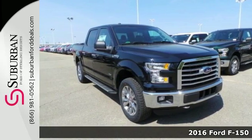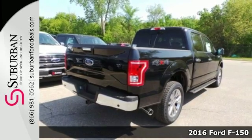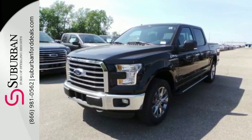It's a 2016 Ford F-150. Put this truck to the test. It's built lighter, yet stronger, with a no-rust, military-grade, high-strength aluminum alloy.